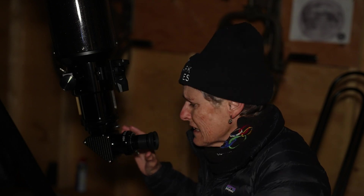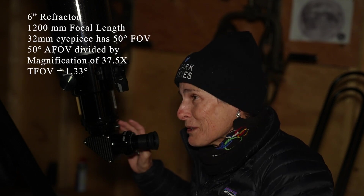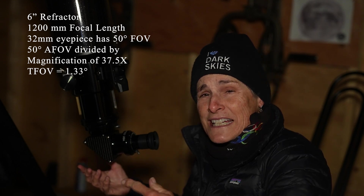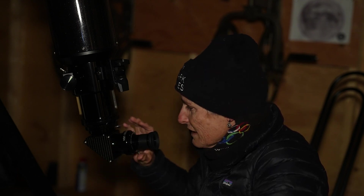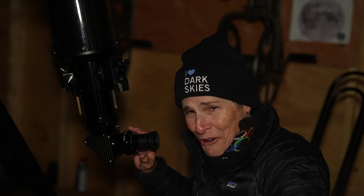Now I'm looking at NGC 7000 through my 6-inch refractor in my observatory, with a 32-millimeter eyepiece. I could put a 40-millimeter in there, but this one has a 50-degree field of view versus 43 degrees, giving me a 1.3-degree field of view — a little better than my 12-inch Schmidt-Cassegrain, though still not great. With a UHC filter on, I can see the nebulosity — I can see part of the curl, but I can't see the whole thing. It looks really nice. I'm going to dark adapt later and try to make sketches in each telescope.